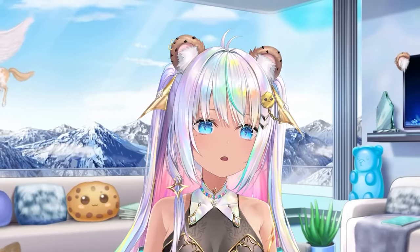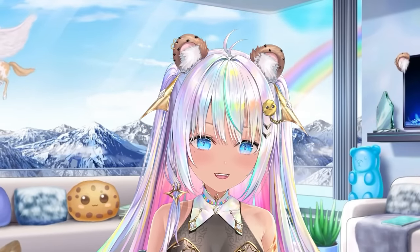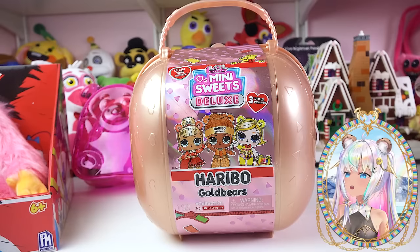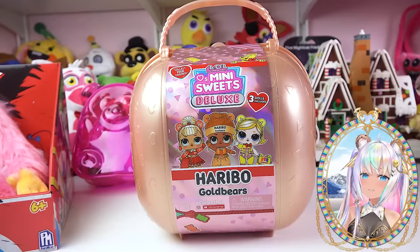Hello beautiful cookies! Today is going to be a super sweet day. I finally found this and it is now the time to open it up on my channel. What am I talking about? The LOL Mini Sweets Deluxe Golden Bears Gummy Bear. I found it.